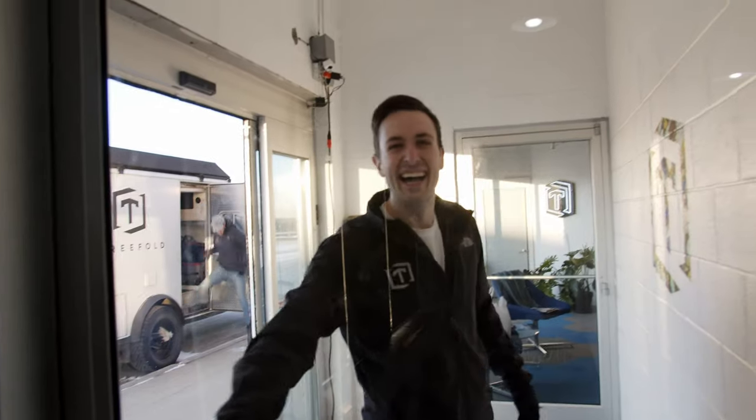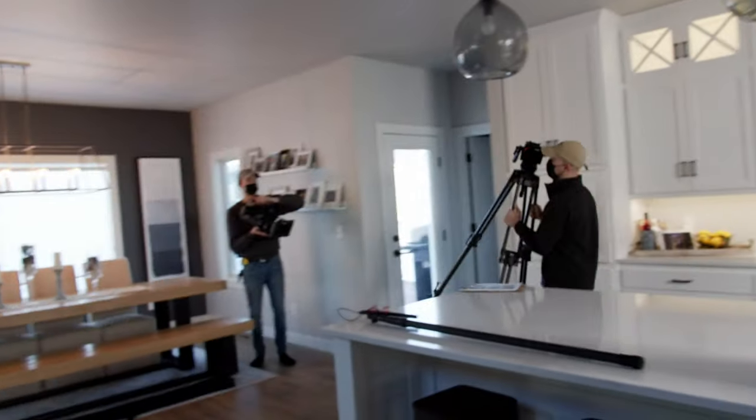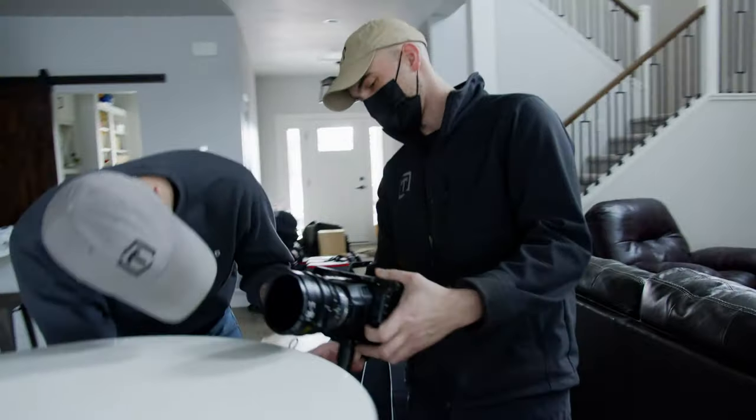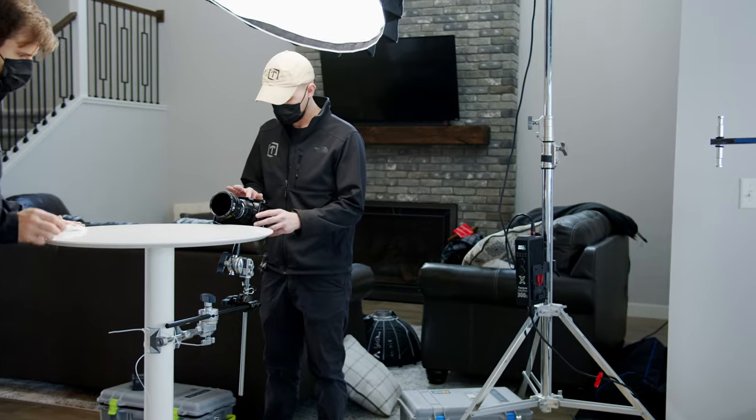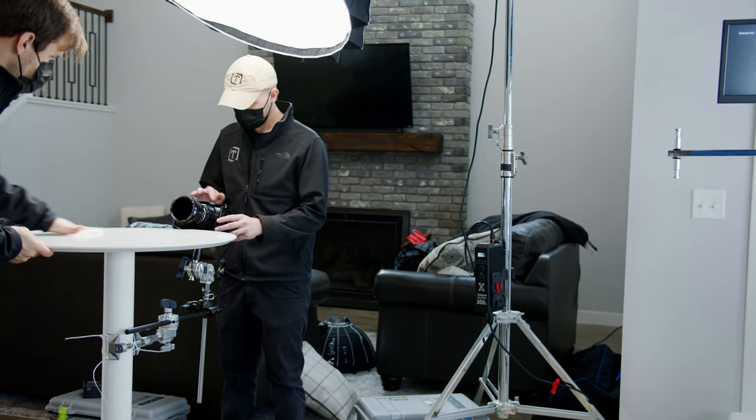Hey, what's up guys, my name is Keenan and welcome back to the Threefold channel. Today we're going to give you a breakdown of a commercial shoot that we filmed a while back, and we're going to show you how we made a different kind of rotating rig. It's so easy that anybody could make it, probably with simple things from the hardware store or things you already have at home. Stay tuned, but first let's watch the ad.